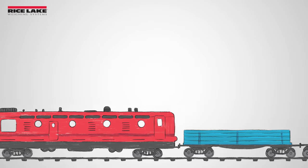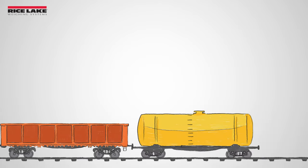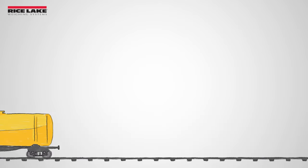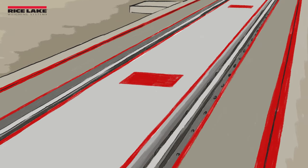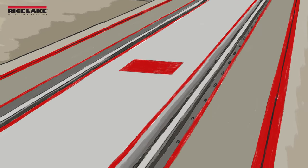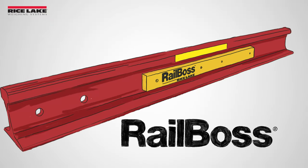Railroad Track Scales are rugged, accurate heavy-duty weighing systems for determining the weight of rail cars and associated equipment on rail spurs. Rice Lake Weighing Systems offers three different rail scales: Survivor RT, Survivor PL, and RailBoss.